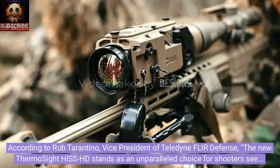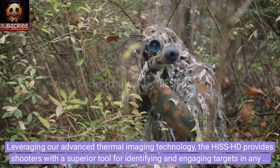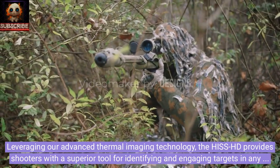According to Rob Tarantino, Vice President of Teledyne FLIR Defense, the new ThermoSight Hiss HD stands as an unparalleled choice for shooters seeking a versatile, lightweight thermal sight to enhance their range and accuracy. Leveraging our advanced thermal imaging technology, the Hiss HD provides shooters with a superior tool for identifying and engaging targets in any environment.